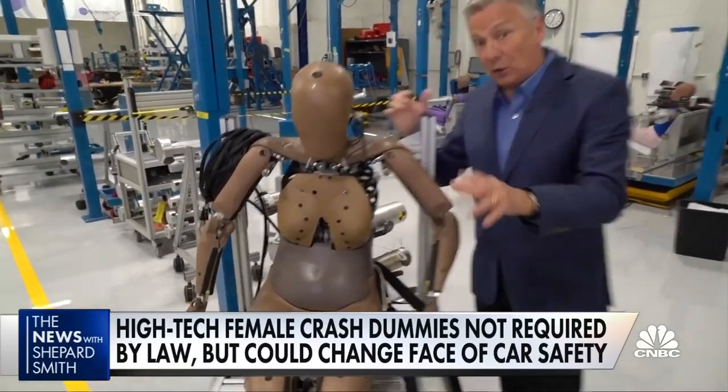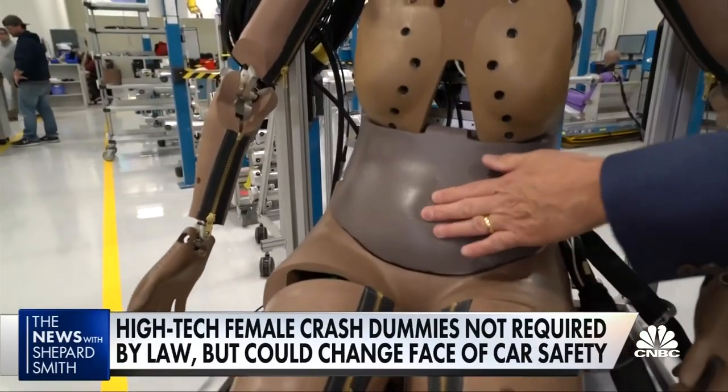150 sensors, including a soft abdomen to detect any seatbelt injuries. The closer you are to the dashboard, the higher the risk of injury — and that, particularly for women, might be a factor.